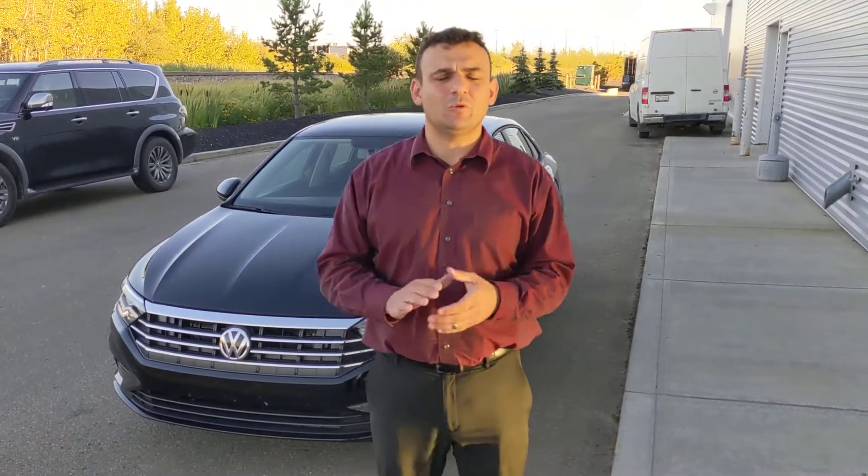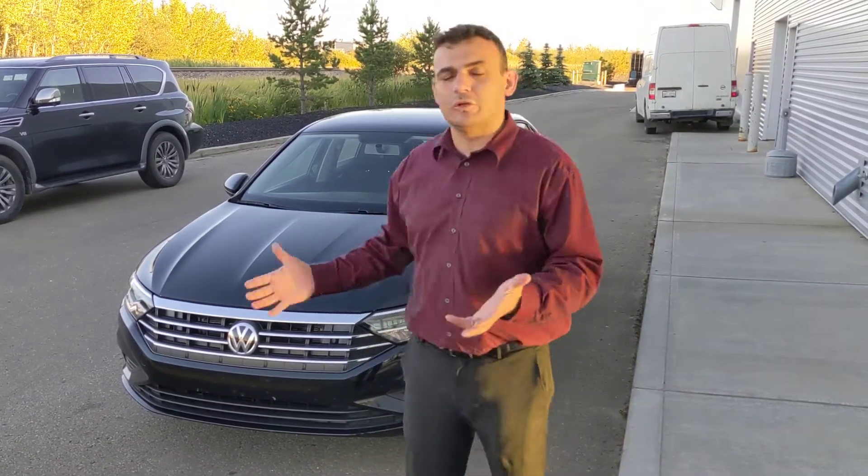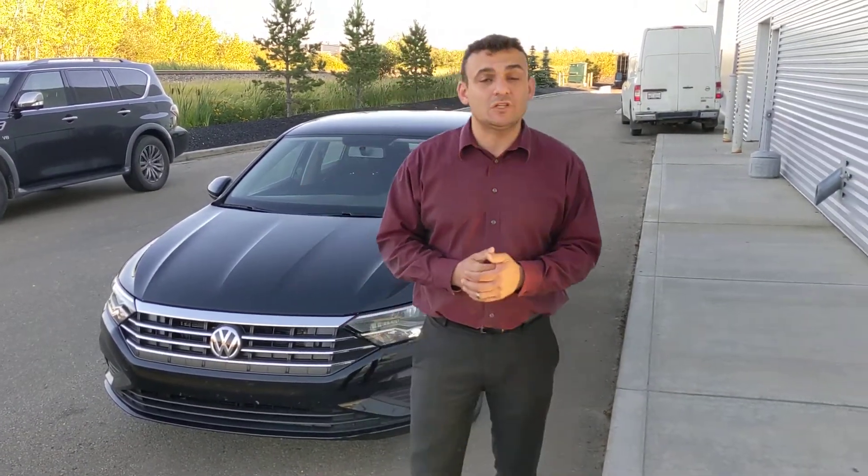Hello Lori, Sal here with LA Nissan. I'm the one you spoke to on the phone. As I mentioned, I wanted to run out here and make a quick video so I can introduce myself properly, as well as give you a closer look at that 2020 Volkswagen Jetta that you were interested in.